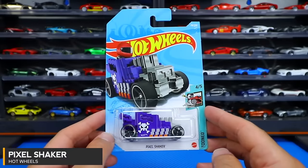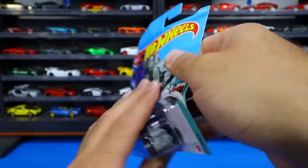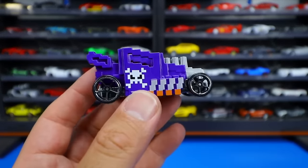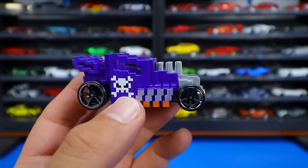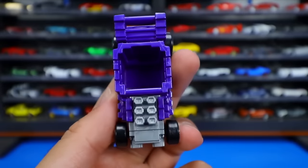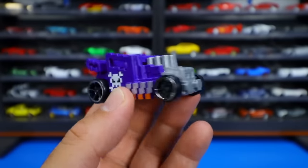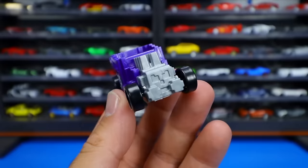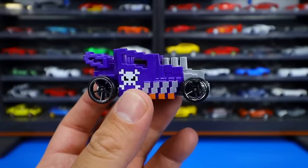Last but not least, we've got the Pixel Shaker in a new color — the Pixelated Bone Shaker. It's been out for several years now. You can see the Pixelated skull on there like the Bone Shaker has. Looking at it from the front, and on the top it definitely looks like Minecraft or something with all the pixelated stuff. I don't really play any of those, but check out this one. The Pixel Shaker with blacked out wheels — very, very nice. Cool to have another recolor of this one.